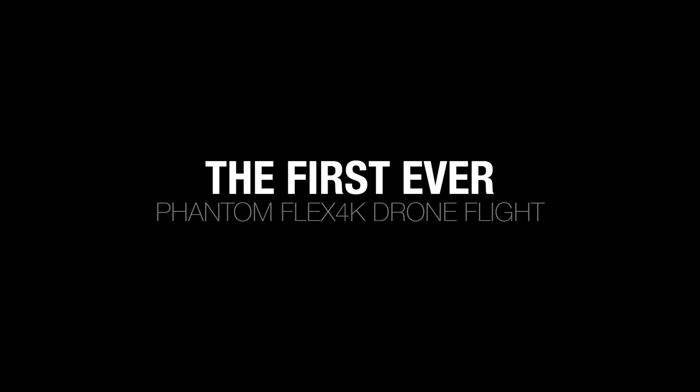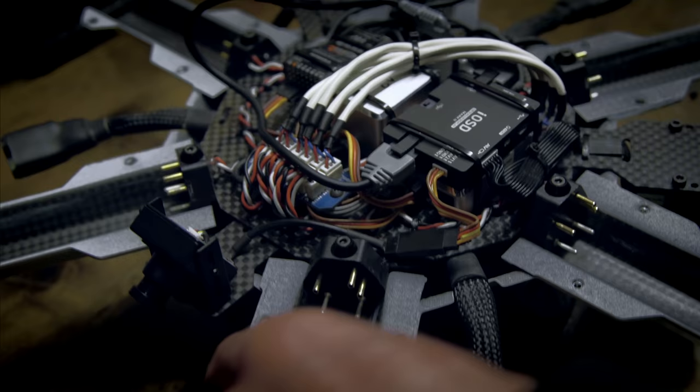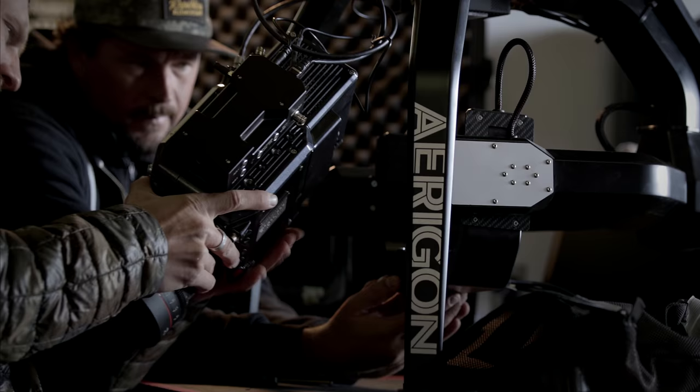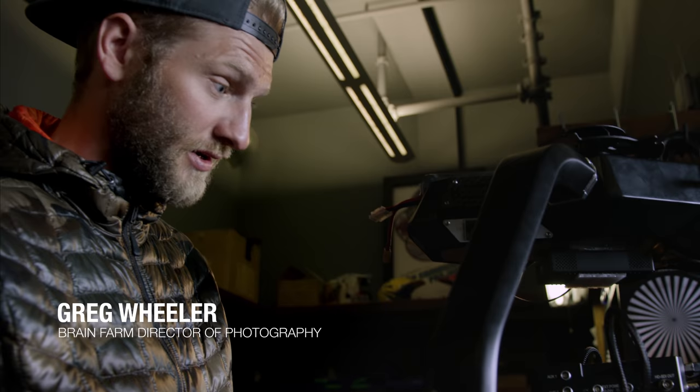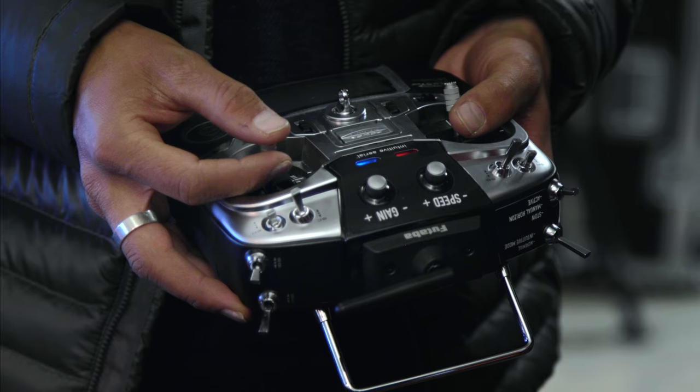When I first got to use the Phantom, it changed my whole perspective of cinematography. I've stayed up at night for five years trying to figure out how to fly a Phantom on a drone, but the problem was it was too heavy. Now I think this total setup with everything is around 30 pounds, which is really heavy for a drone system. The real challenges lie within if this thing is going to fly or not.